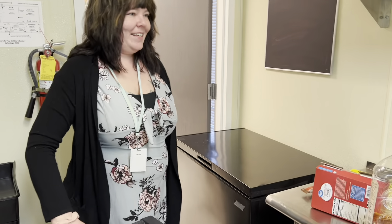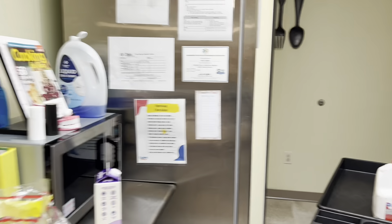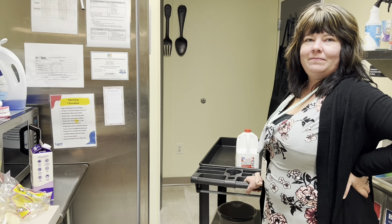Good morning, Miss Holly! It's 10 to 8, so we're getting ready to have breakfast. She's making pancakes for the infants, and the older ones are having cereal.